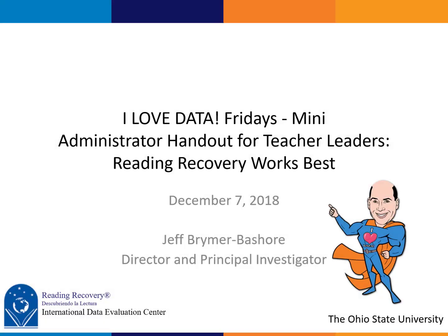Hey data lovers, it's Jeff here at IDEC and it's time for a little I Love Data Fridays mini for December 7th.